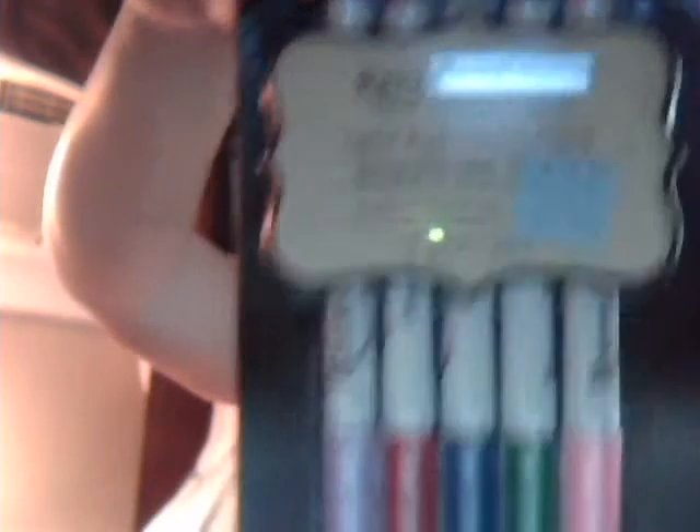I got a Recollections chalk ink pad — it says $1.99, but it's 15% off of that. Then I found some Recollections markers. These are detail pens, and the other ones say glitter markers. I thought they were markers either way — I'm sure I could use them. They were $2.99, 15% off. I know these are usually more than that. These are the glitter markers, also $2.99.